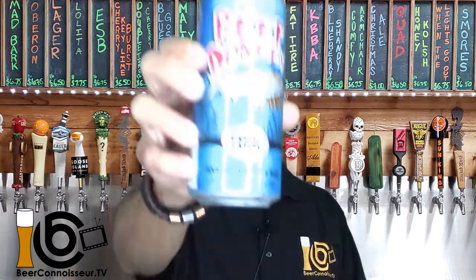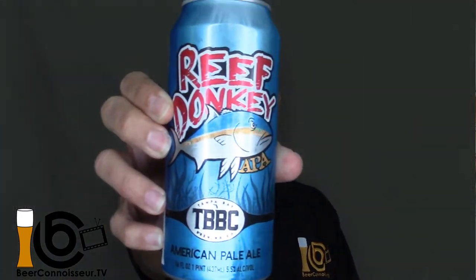So today I have a local one, actually from our friends at Tampa Bay Brewing Company — their American Pale Ale called Reef Donkey. You can see a little fish there, because a reef donkey is our colloquial name for the game fish we have here on the Florida coast, which is the amberjack. That's what we call a reef donkey.